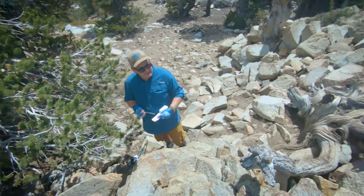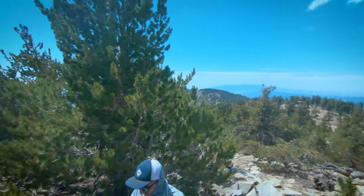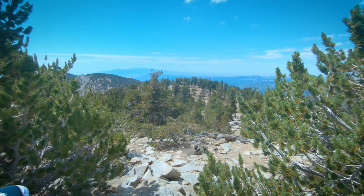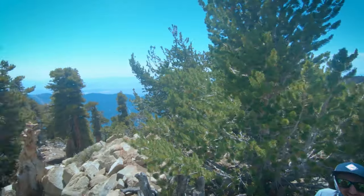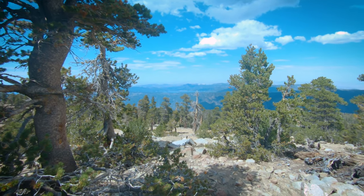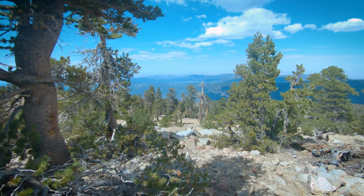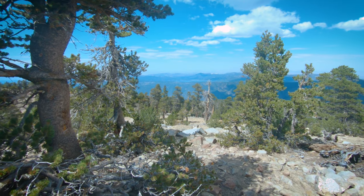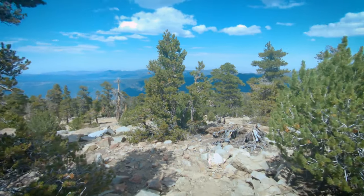What do you guys think about that slog up here to Anderson? Dude, get out of here — that was ridiculous. That hurt. False summit right over there — we thought that was it, only to find out when we got to the top of that rock pile, we realized this was actually the place we were supposed to be. Way out there in the distance, you've got an awesome look at Big Bear Lake. You could practically see the whole thing — boats way out there. Wow, absolutely amazing up here.